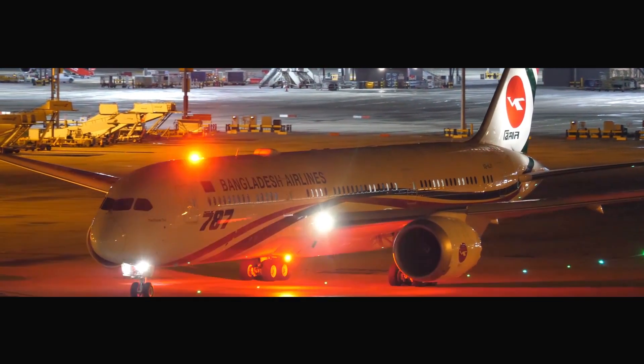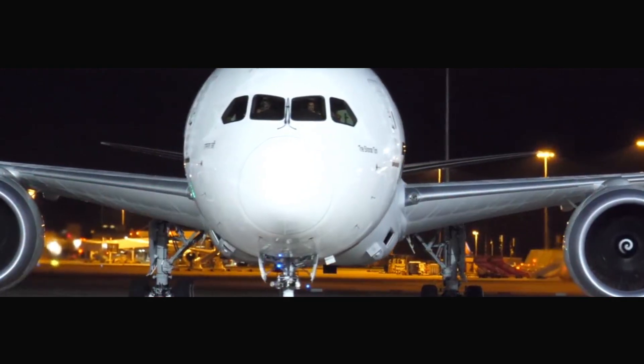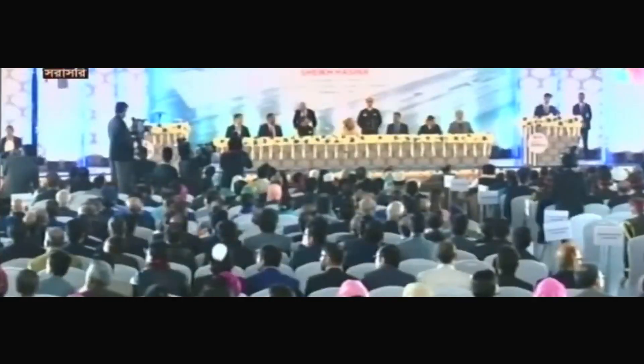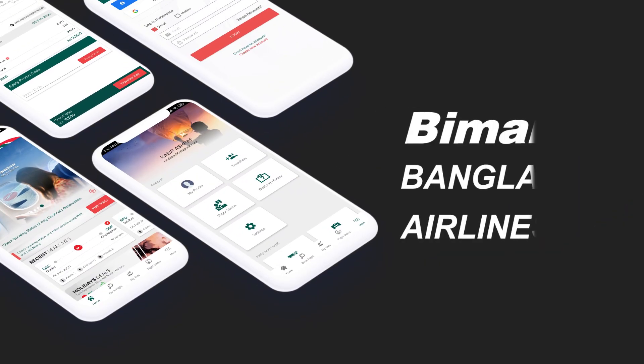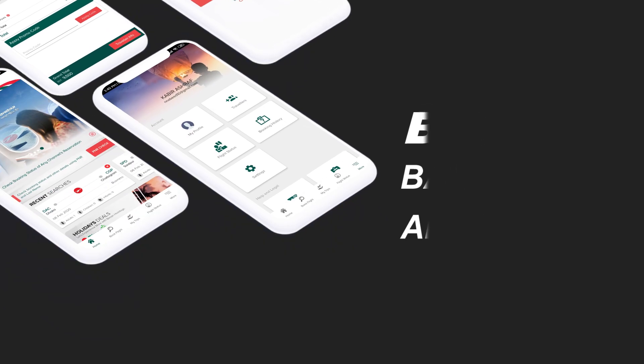Biman Bangladesh Airlines, the National Flag Carrier Airline of Bangladesh, is happily introducing its official mobile application. This mobile app will facilitate you to confirm reservation and ticketing within the shortest possible time. The application has been designed to be fast, intuitive and delightful to get the best personalized experience.